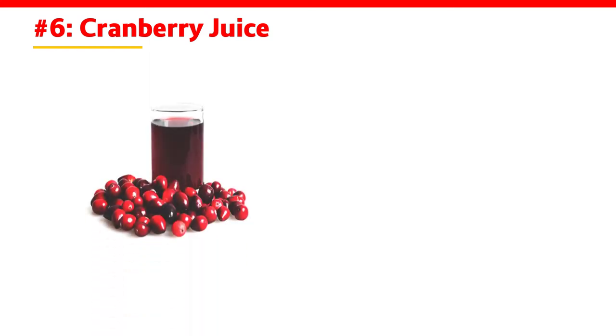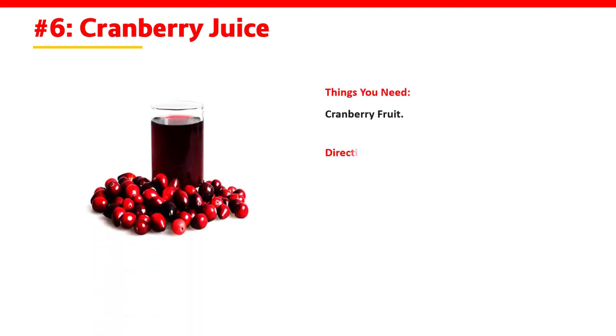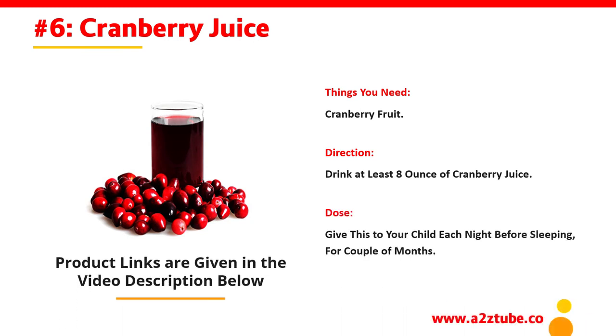Number 6: Cranberry Juice. Things You Need: Cranberry Fruit. Direction: Drink at least 8 ounces of cranberry juice. Dose: Give this to your child each night before sleeping for a couple of months.